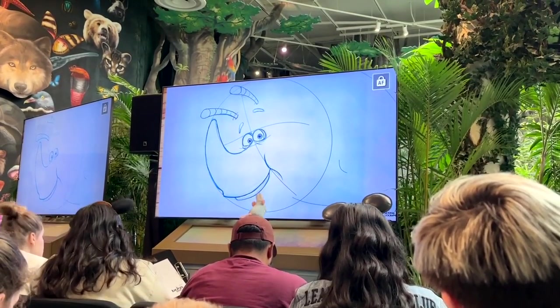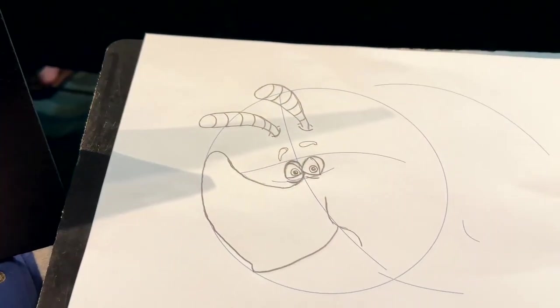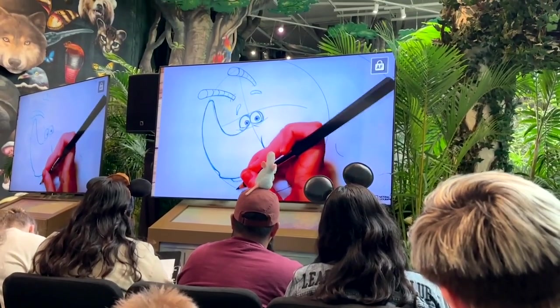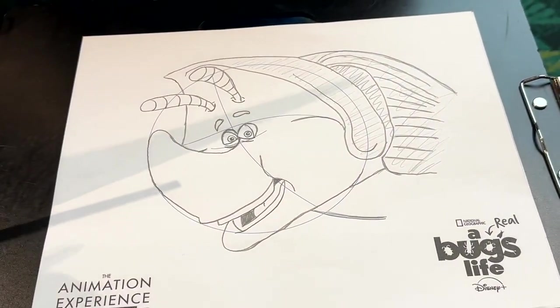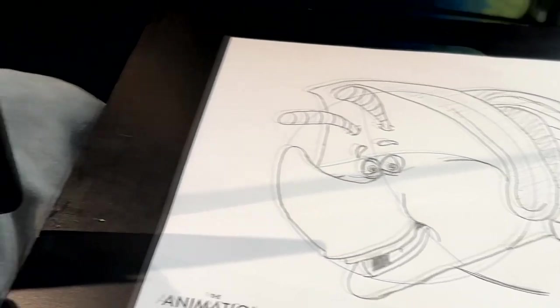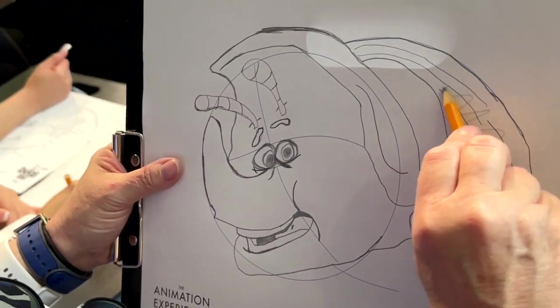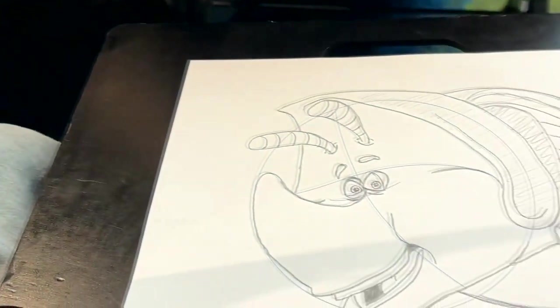As they progress, you see how their drawing progresses and your drawing progresses along with it. Very cool. And this is a little 20-minute course — it's a lot of fun. You never know what character you're going to get when you go there. Every time we've gone, it's been a different character and we enjoy it quite a bit. I would highly recommend going over there and doing the Animation Experience.